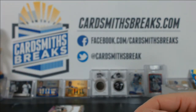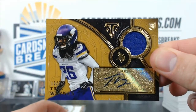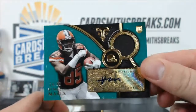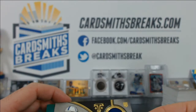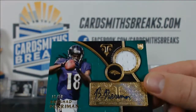For the jersey autos: Trey Waynes to 25, David Johnson to 99, Vince Mayle to 50, Brett Hundley to 99, Josh Robinson 99 of 99, and Brashad Perriman to 50.